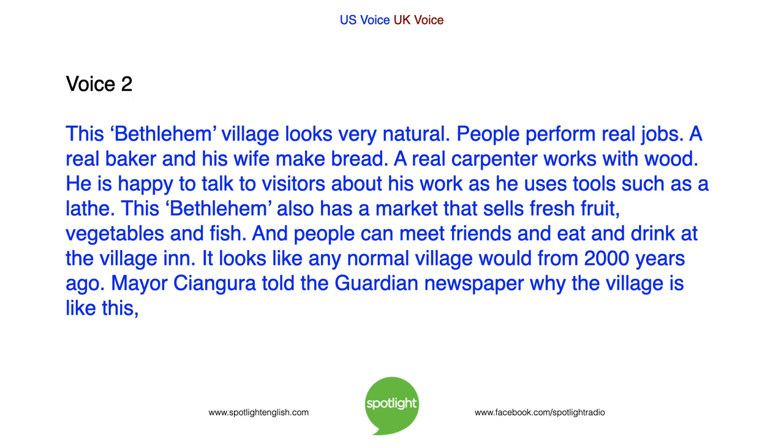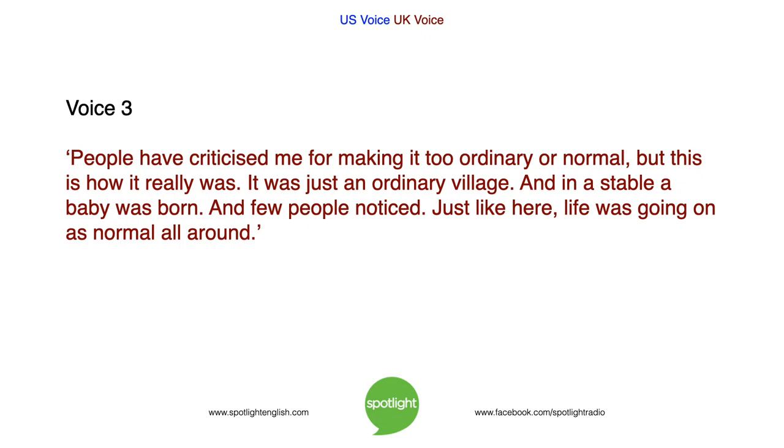Mayor Changgura told the Guardian newspaper why the village is like this: 'People have criticized me for making it too ordinary or normal. But this is how it really was. It was just an ordinary village. And in a stable, a baby was born. And few people noticed. Just like here, life was going on as normal. People all around.'